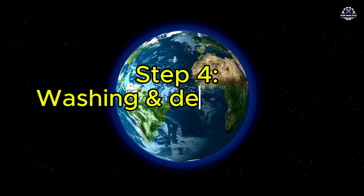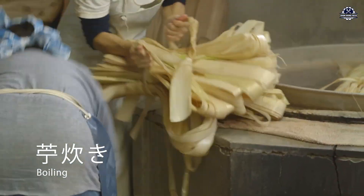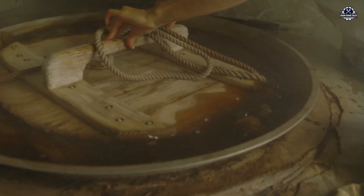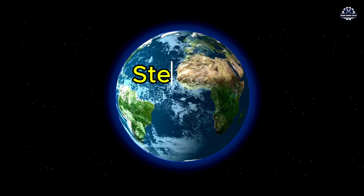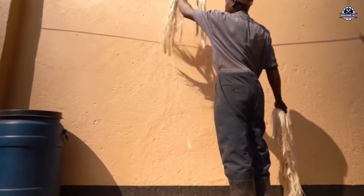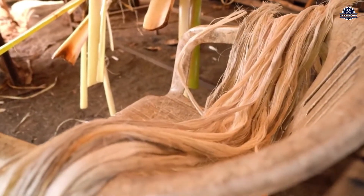Step four: washing and de-gumming. Fresh fibers are sticky with sap and starch, which can cause discoloration. They're washed in water — sometimes with mild alkali — to clean and soften them. Step five: drying. Clean fibers are sun-dried for two to three days, or machine dried to bring moisture below 10%. Proper drying ensures strength and color quality.